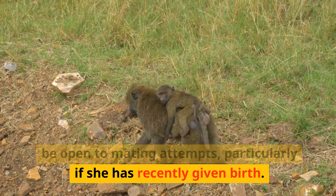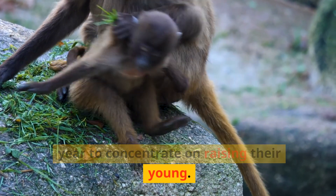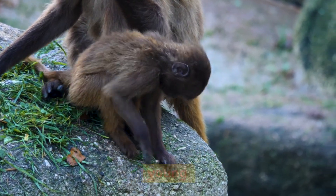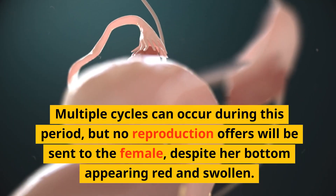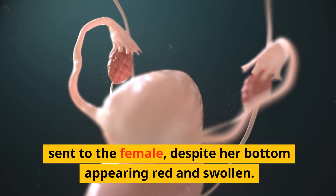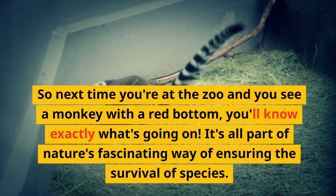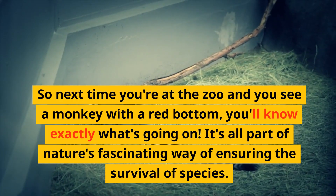A female baboon's body could be prepared for pregnancy, but she might not always be open to mating attempts — particularly if she has recently given birth. Most baboons typically pause for about a year to concentrate on raising their young. Multiple cycles can occur during this period, but no reproduction offers will be accepted by the female despite her bottom appearing red and swollen.